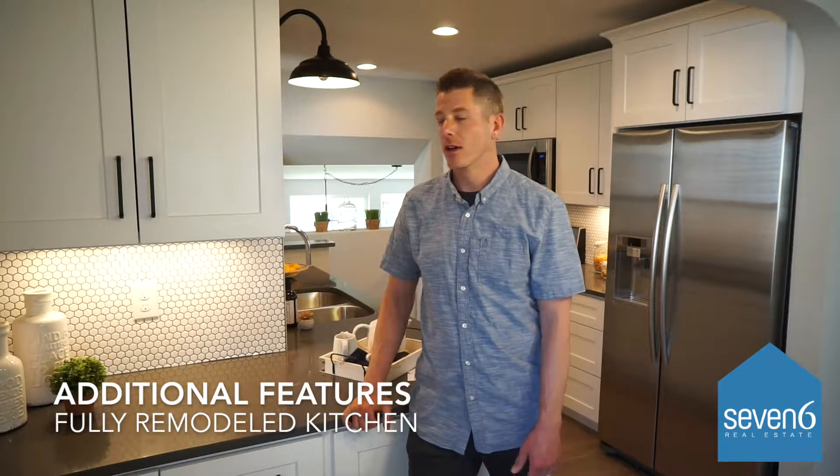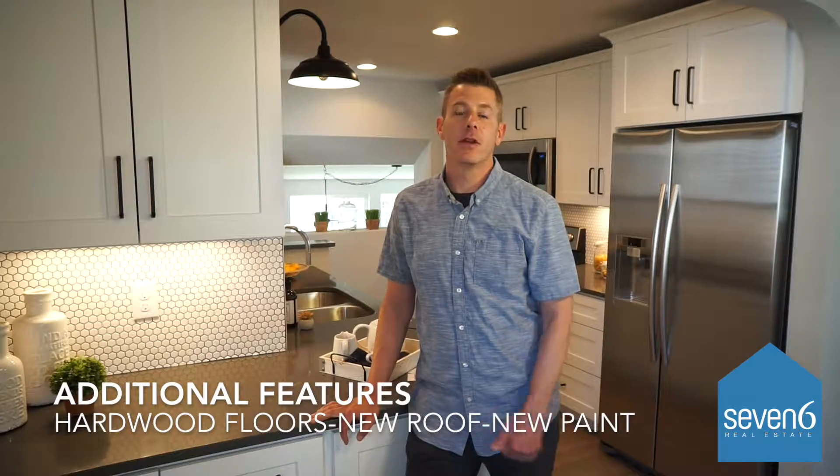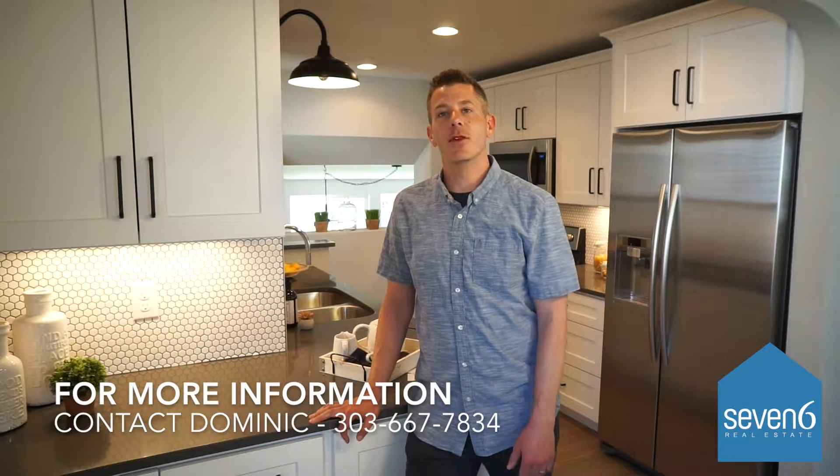Some other features include a fully remodeled kitchen, as you can see, two fully remodeled bathrooms, hardwood floors throughout the entire main level, new carpet, new paint, new exterior paint, new roof, and new windows. This home is turnkey and move-in ready.